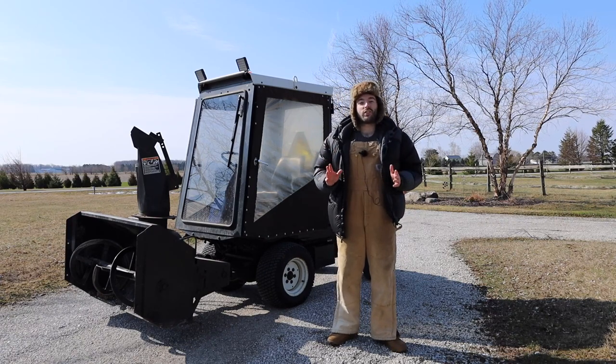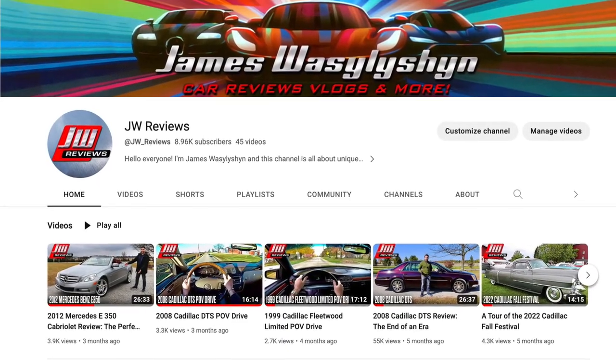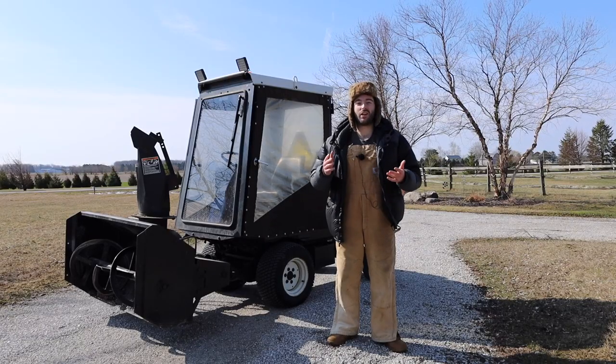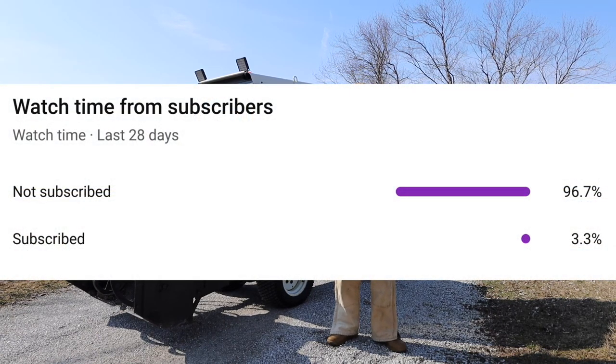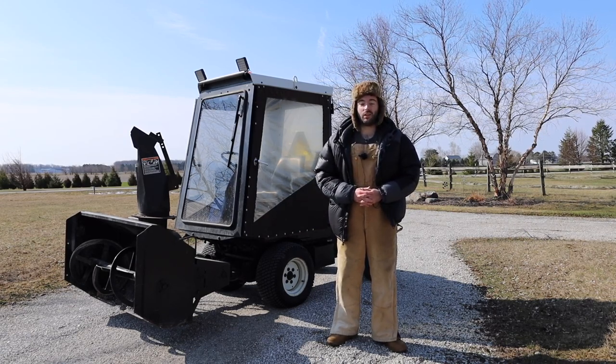But before we get started, I would like to thank all of you who have subscribed. The channel is reaching about 9,000 subscribers, which is a huge milestone, and I want to thank all of you for making that possible. However, only about 3% of people who watch my videos are actually subscribed, so if you could subscribe it would be a huge help. It's free and you can always unsubscribe later.